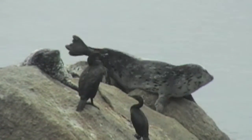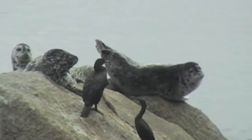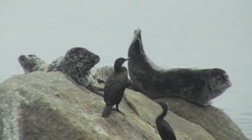The black birds sharing the rock are called cormorants. Seals and cormorants seem to get along just fine with each other.